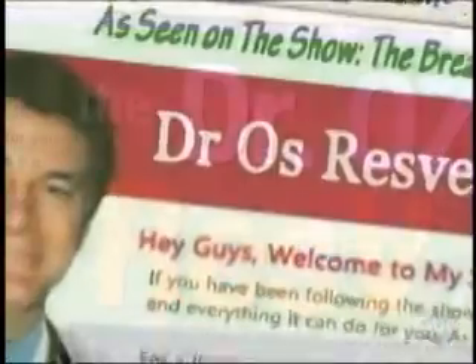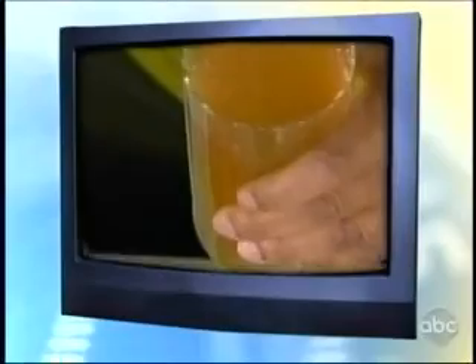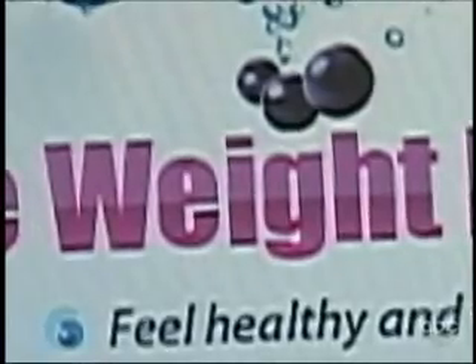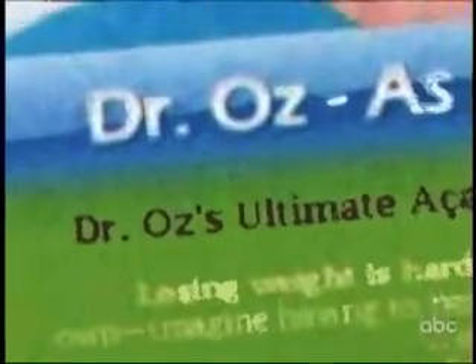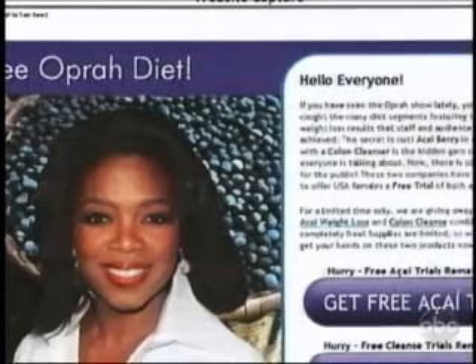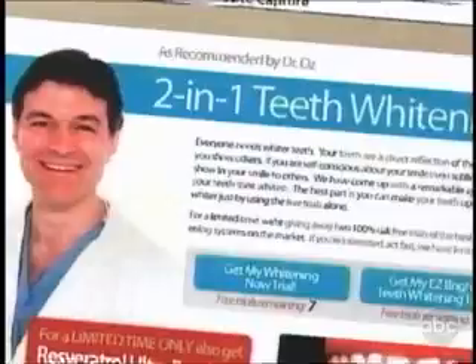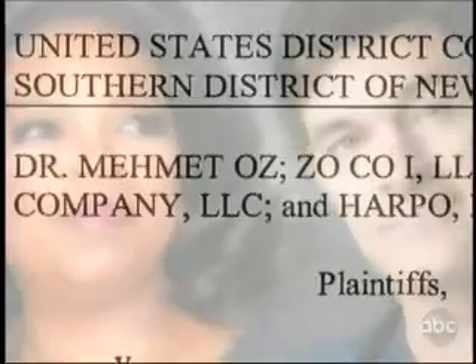Dr. Mehmet Oz found photo lies big enough to shock him. After discussing the powerful antioxidant called the acai berry on Oprah Winfrey's show, pill makers started making outrageous weight loss claims for their acai berry pills and posted bogus endorsements by Dr. Oz and Oprah. It looks like you're endorsing that specific product. 'If my name or picture is next to a product being sold, you can guarantee it's a scam, because I don't endorse any products, and I would never let anyone use my name or image to sell a product.'